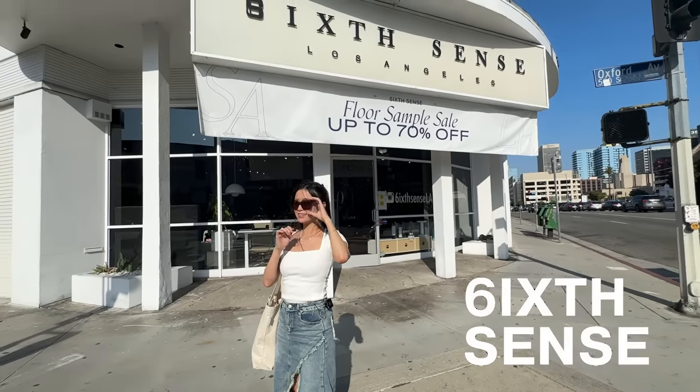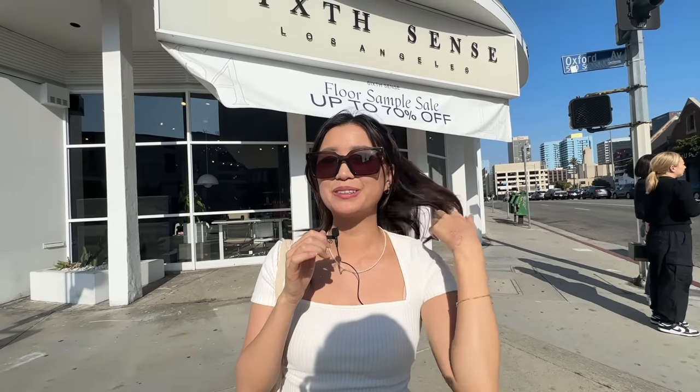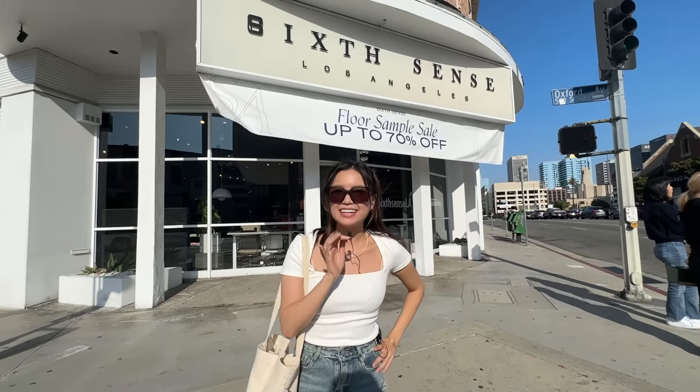Last stop of the day: Sixth Sense LA. We were also going to go to the Taiwan Night Market, but I looked up Maps and it was an hour and a half in traffic. LA today said no.